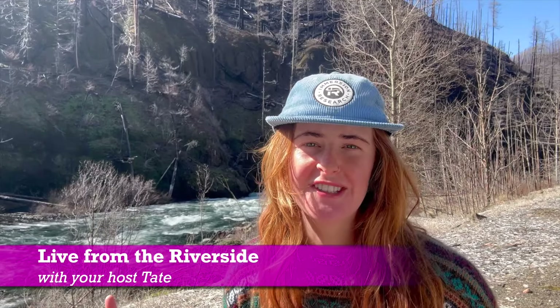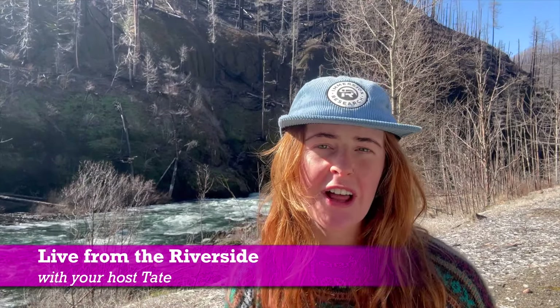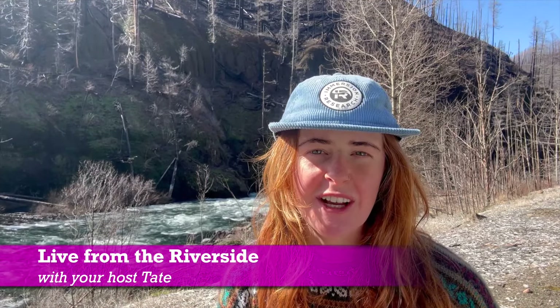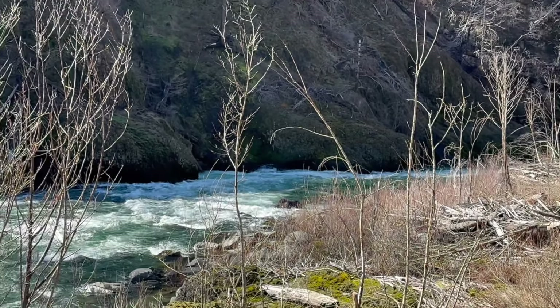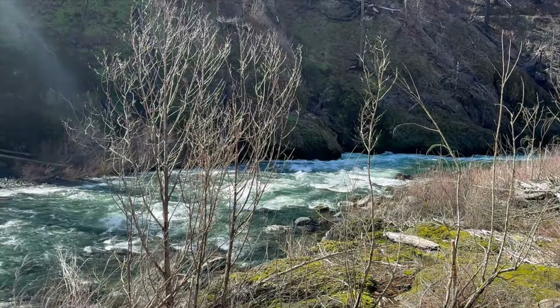Welcome to Tate from the Riverside giving you live updates from our class four schools with Northwest Rafting Company. I'm sitting here at Hole in the Wall Rapid getting ready to watch these amazing students crush it. Here's the rapid — we've got a nasty eddy on river left and all the students are gonna hope to catch that right eddy.